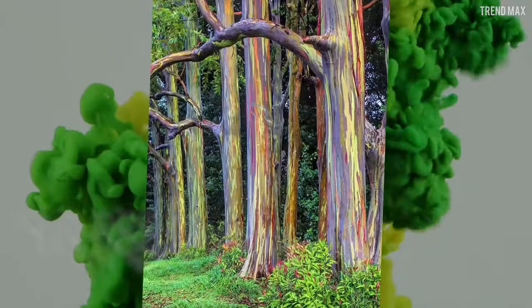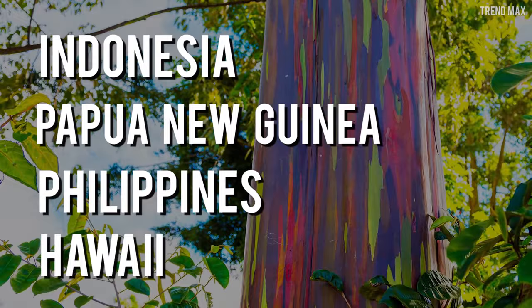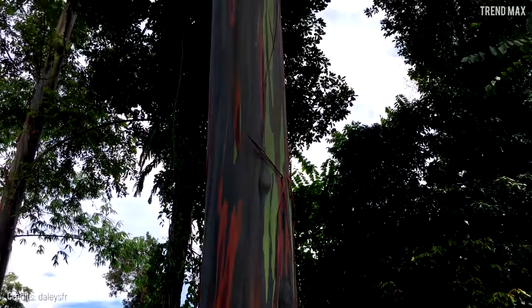It's beautiful and also huge! This tree can reach up to 246 feet tall. The Rainbow Eucalyptus is native to Indonesia, Papua New Guinea, and the Philippines, but you can also find it elsewhere, like Hawaii. So if you want to see it up close, you already know where to travel.